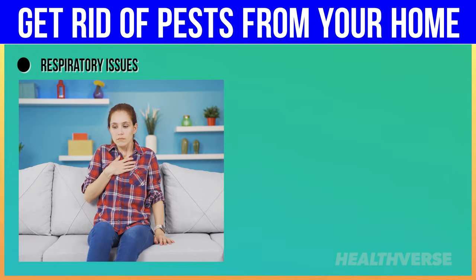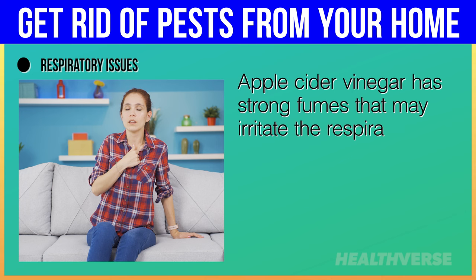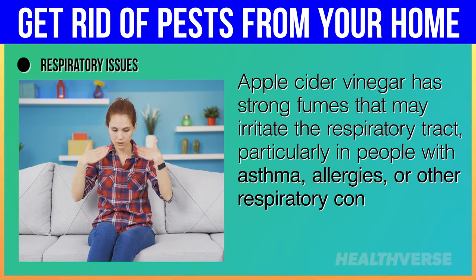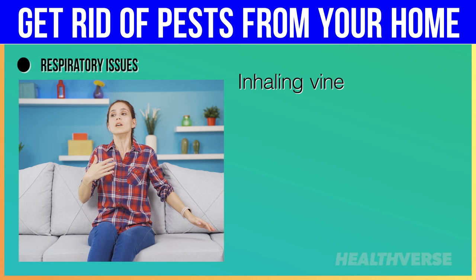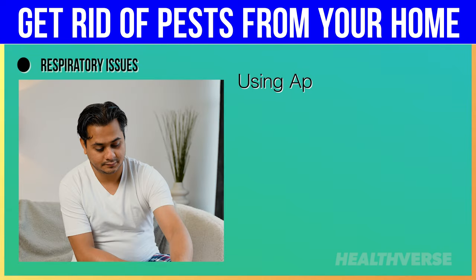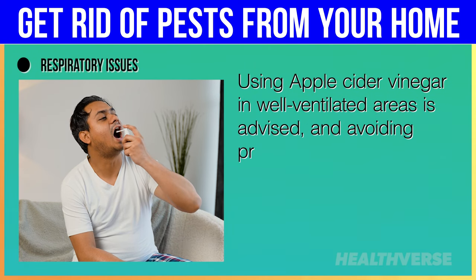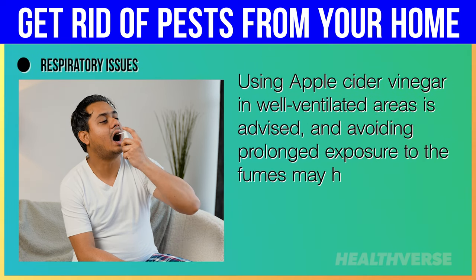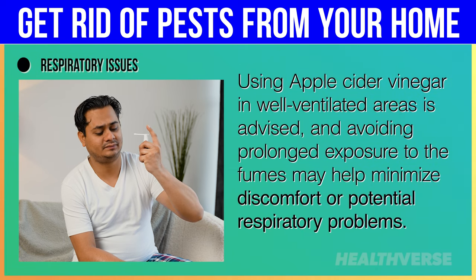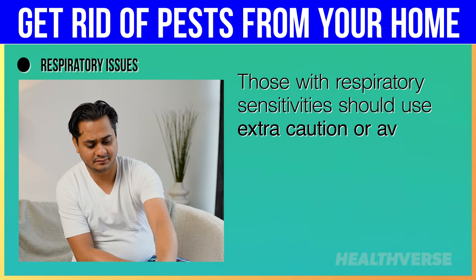Respiratory issues: apple cider vinegar has strong fumes that may irritate the respiratory tract, particularly in people with asthma, allergies or other respiratory conditions. Inhaling vinegar vapors may cause coughing, sneezing, or throat irritation. Using apple cider vinegar in well-ventilated areas is advised, and avoiding prolonged exposure to the fumes may help minimize discomfort or potential respiratory problems. Those with respiratory sensitivities should use extra caution or avoid using it altogether.